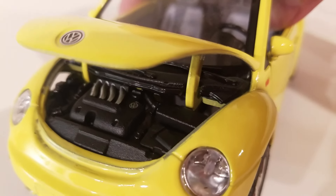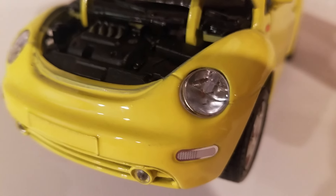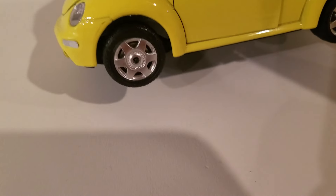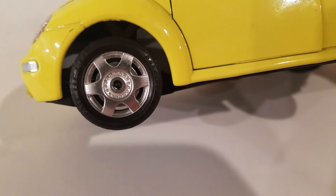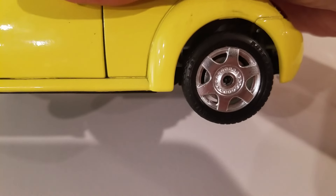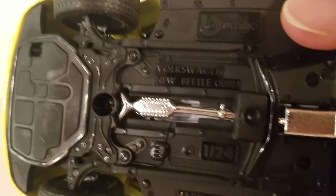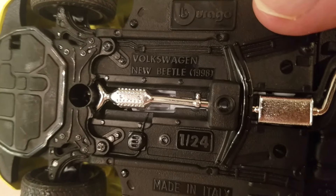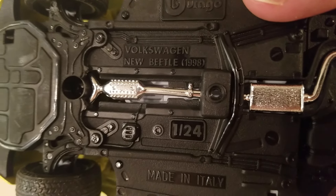It's got to be a '99 — look at those mirrors. Good little headlights, what a nice replica. Chrome wheels aren't accurate though — we know that. Did anyone chrome their stock alloy wheels when they first got the new beetle? That would have been a nice-looking trick. It says 1998, 1:24th scale, made in Italy.